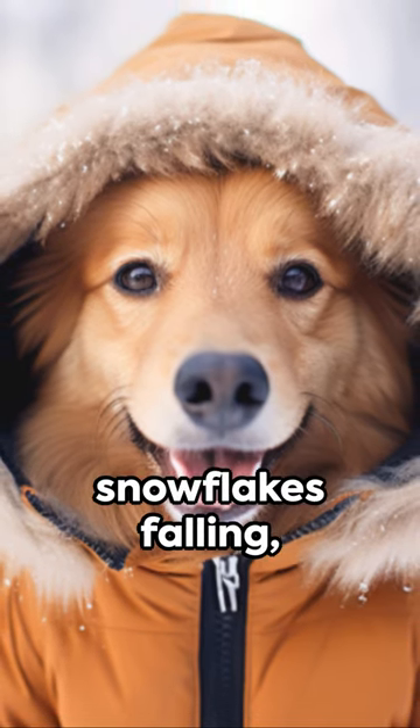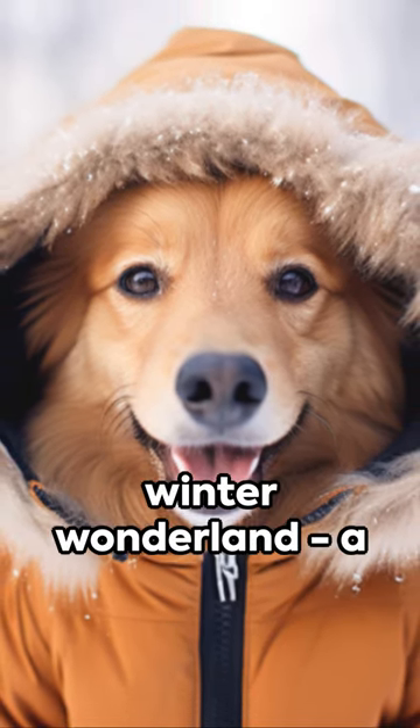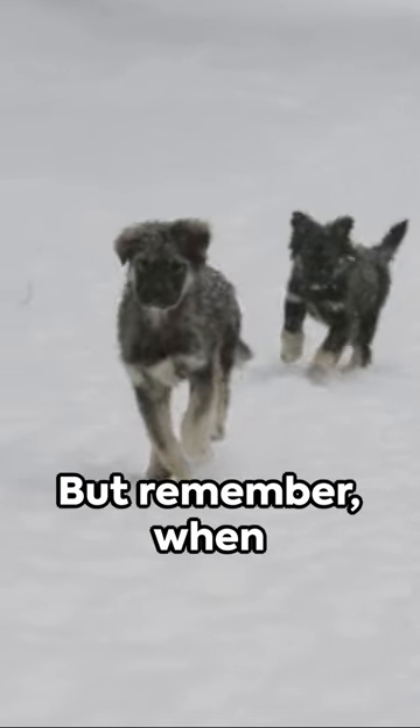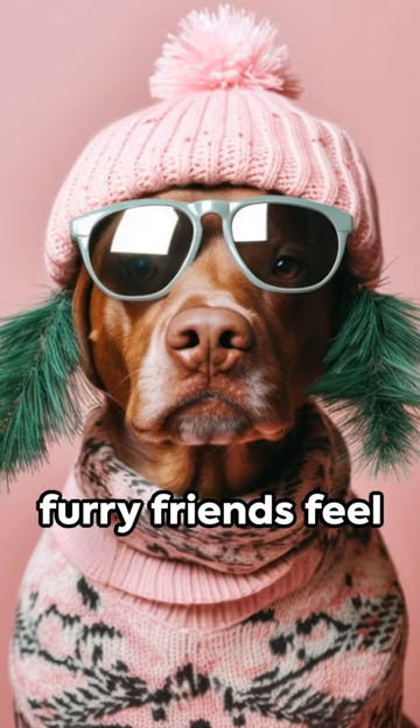Crisp air, snowflakes falling, and playful pups frolicking in a winter wonderland — a captivating sight indeed. But remember, when the mercury dips, our furry friends feel the chill too.